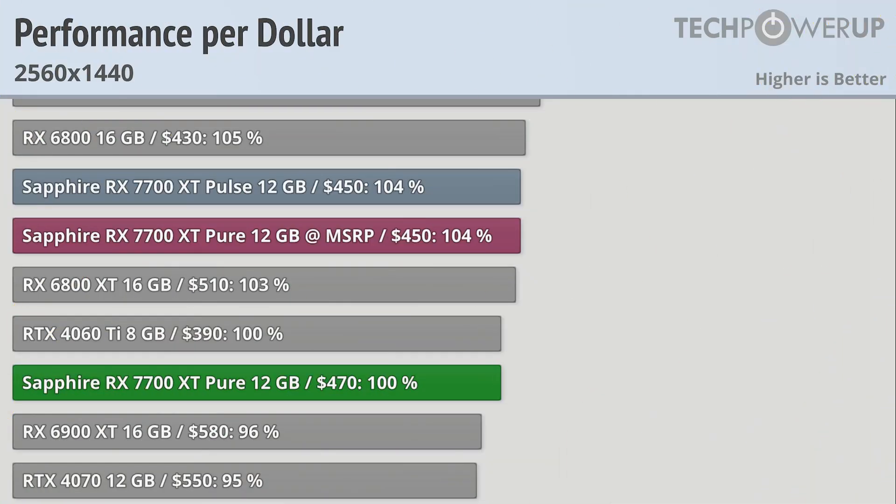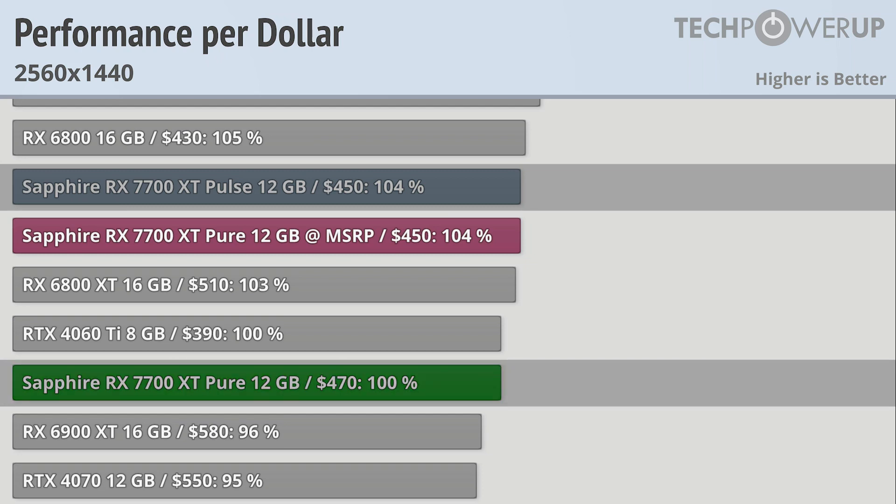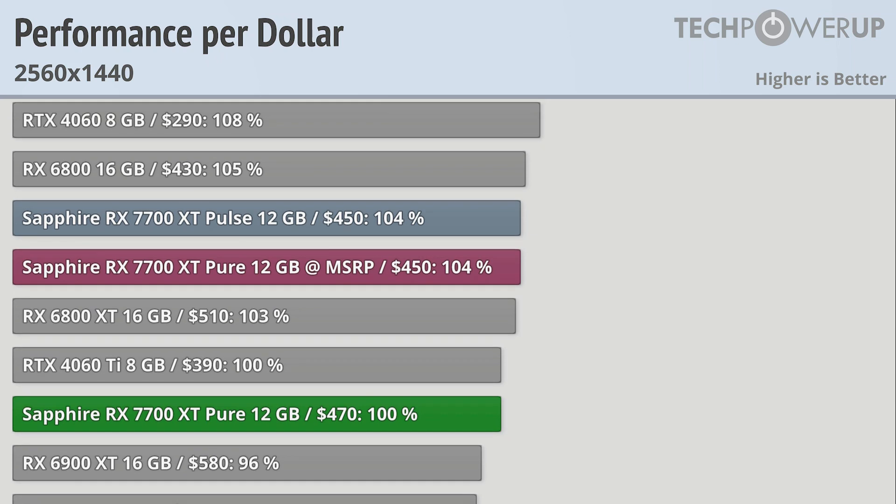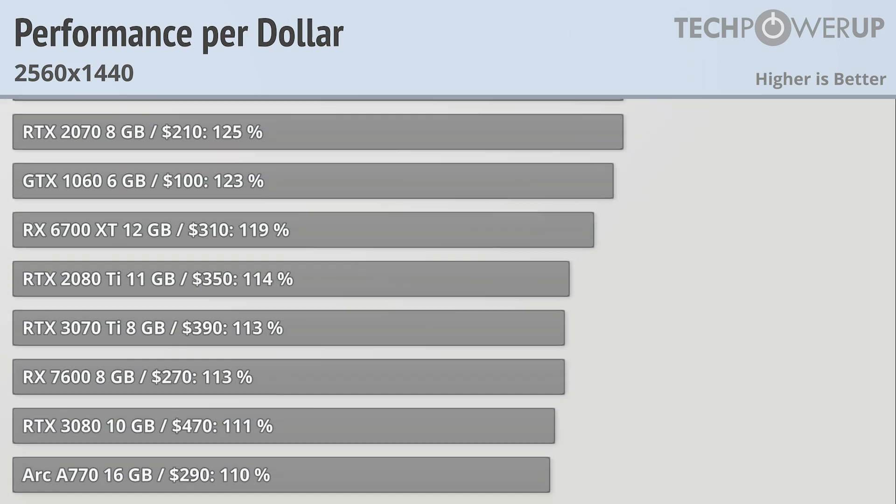Whether you calculate value using dollars, pounds, euros, or toonies, paying more for the exact same performance is a hard sell. At $450, the Sapphire RX 7700 XT Pulse is 4% better value than the Sapphire RX 7700 XT Pure. So if you are looking for the best performance for money, you should probably stick with the Pulse. But if you are looking for a 3-fan card, one with a white design, or can find the Pure somewhere for the MSRP of $450, the Sapphire RX 7700 XT Pure isn't a bad deal — at least when compared to other 7700 XT cards.